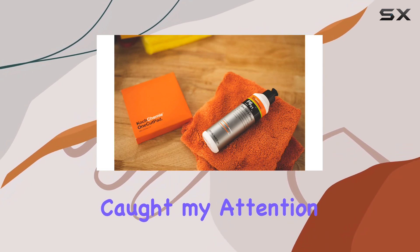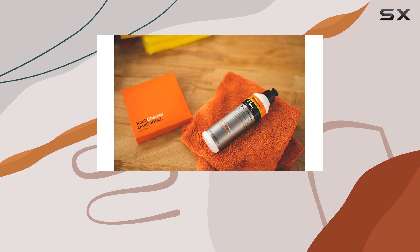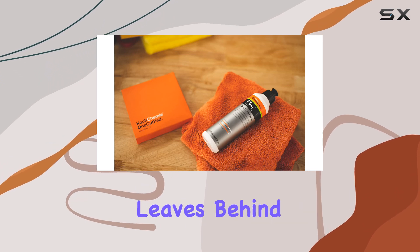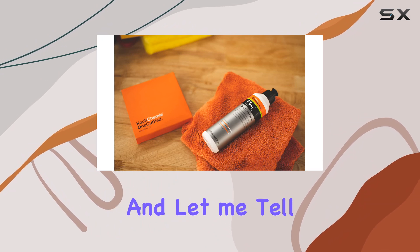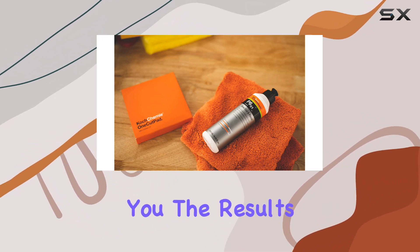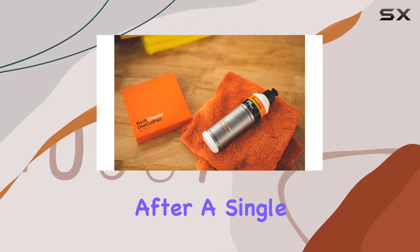But what really caught my attention is the simultaneous sealing effect. Not only does it remove imperfections, but it also leaves behind a protective sealant, giving your paintwork that extra layer of defense against the elements. And the results speak for themselves — I've never seen my car shine this brightly after a single polish.